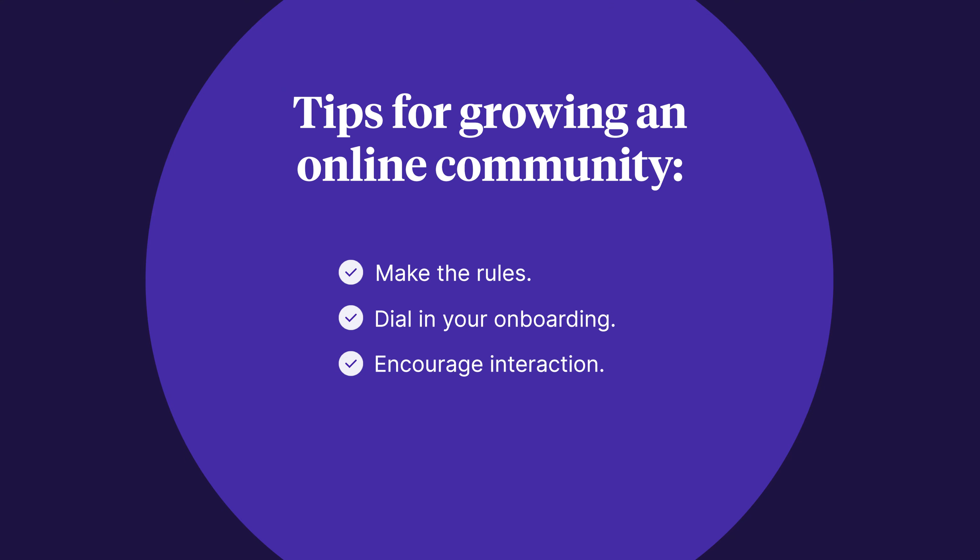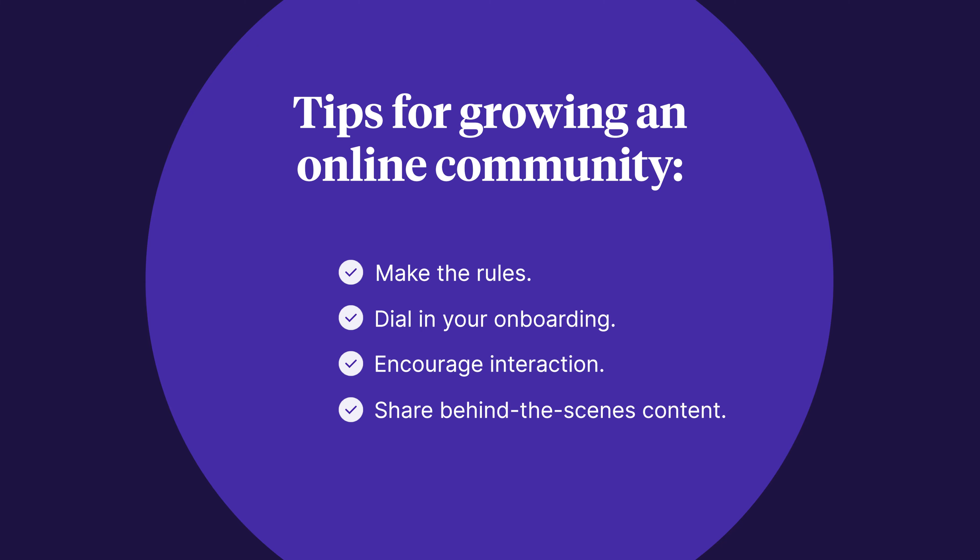Third, encourage interaction. Even when members are enthusiastic, they sometimes need a little nudge to engage with one another. Help get conversations going by having an icebreaker session, suggesting topics, or scheduling routine interactions like a weekly check-in or a Q&A session. Fourth, share behind-the-scenes content. Your online community is a great place to share early versions of your products or projects. Community members feel special when they get a peek behind the curtain and are given an opportunity to share their ideas. It gives them a sense of ownership, which makes it more likely that they'll be excited to share your product, your content, or your project when it's ready to go live.